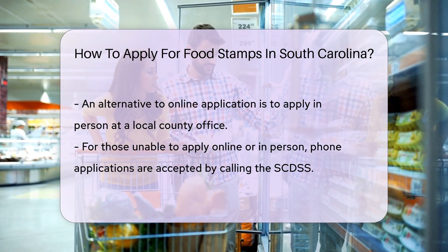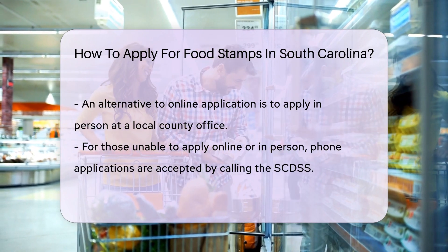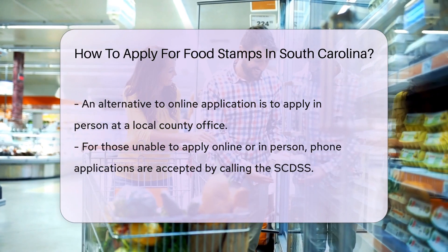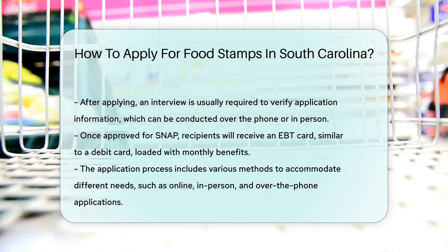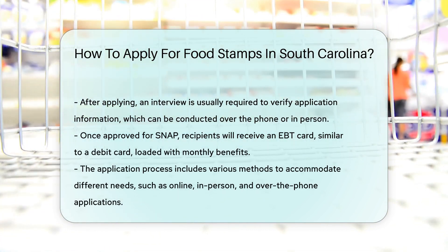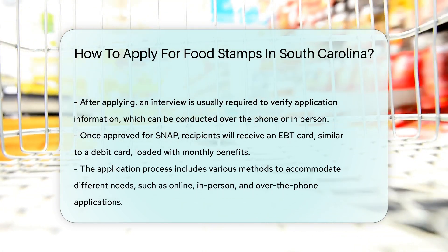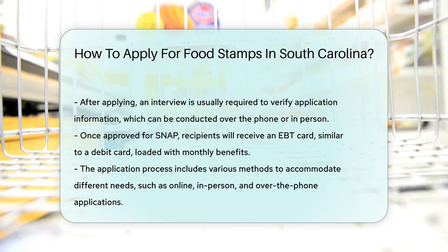Simply call the SCDSS and they'll help you through the application over the phone. After submitting your application, you'll likely need to complete an interview. This can be done by phone or in person. The interview is to confirm the information on your application and discuss any additional details. Finally, if approved, you'll receive an Electronic Benefits Transfer (EBT) card. This card works like a debit card and is loaded with your monthly SNAP benefits.